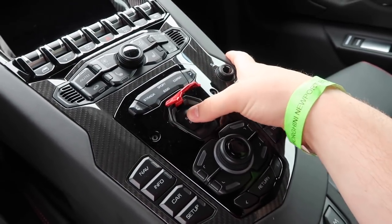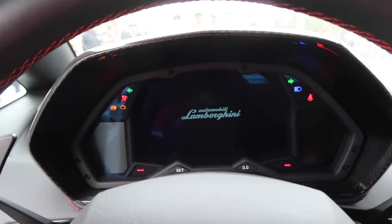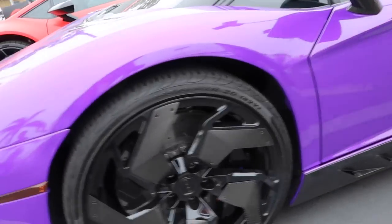Look at that gorgeous quilted leather. Let's fire this thing up — how wild this Aventador looks with what I believe is the DMC body kit. I love those Pura wheels too.